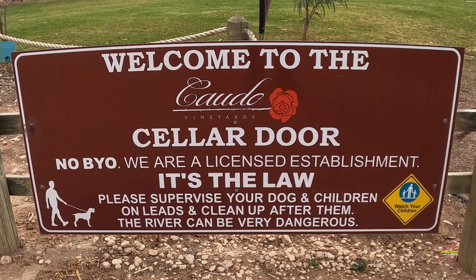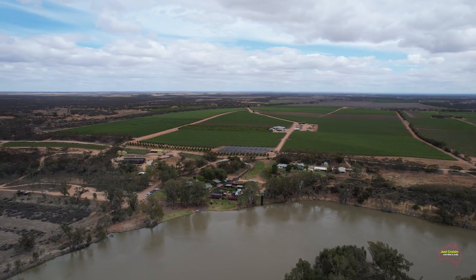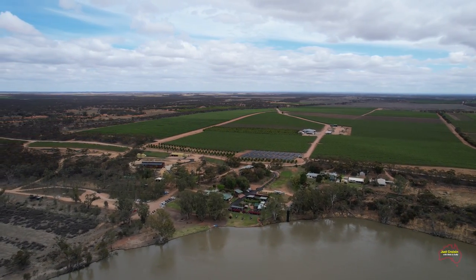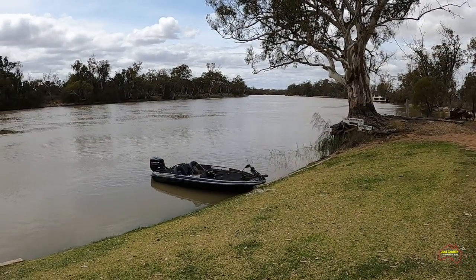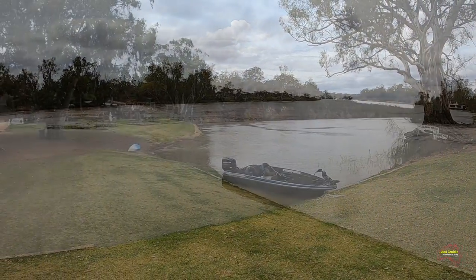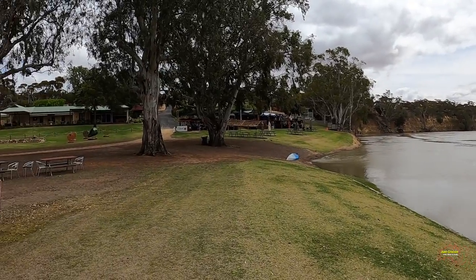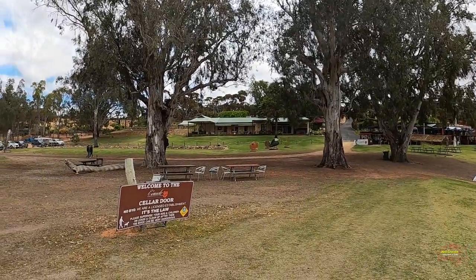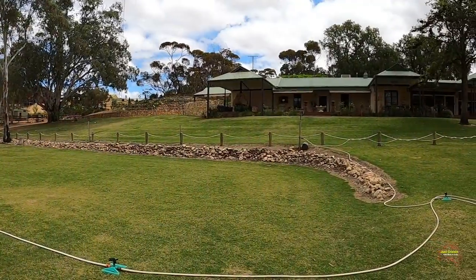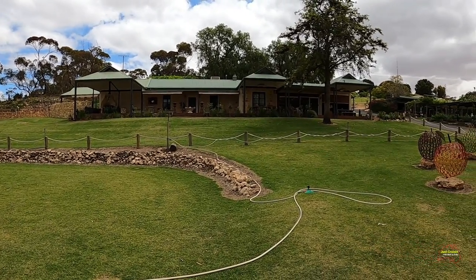Once we'd had lunch, we took a trip down to Cordo Winery, which was not very far from Hogwash Bend at all. As seen here as we fly over with the drone, it's on a bend in the river, and on the outside they've got beautiful lawns — though not real flash at this time of year — for boats and houseboats to pull up and walk into the winery. They cater for cruise boats and houseboats, offer wine tasting, cellar door sales, and you can eat meals there.